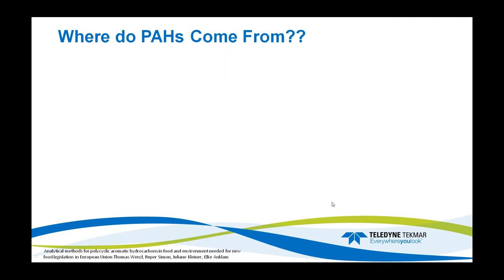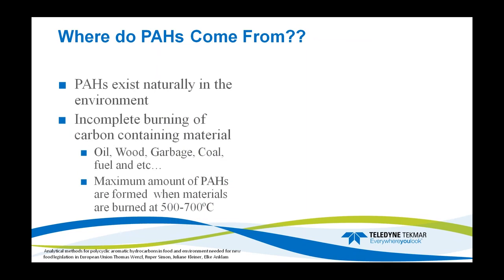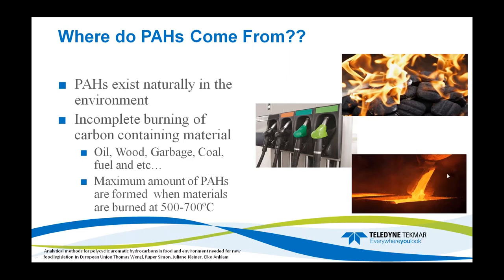Where do PAHs really come from? They can exist naturally in our environment, but they also come from incomplete burning of carbon-containing material. When we have bonfires, when we burn oil, garbage, coal, or different types of fuels, they form when the carbon is not completely combusted. Optimal amounts of PAHs are formed when burning occurs at 500 to 700 degrees. These are pictures of a barbecue, fuel, and metal-making — different sources where PAHs can come from.